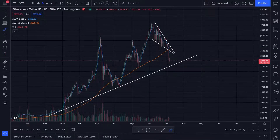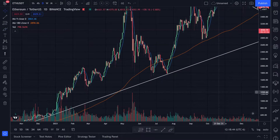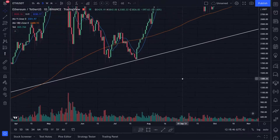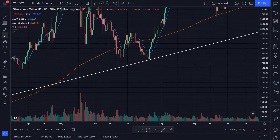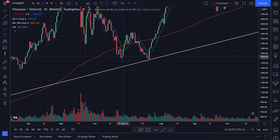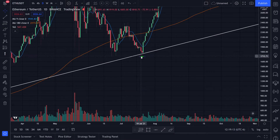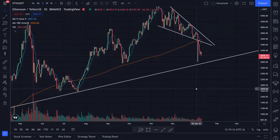If we break this trend line to the downside, we'll be looking at maybe this level right here. Let's zoom in — it wicks down to about $1,712. We've got a bottom right here and a bottom right here, but the body comes down to around $1,782. That's only if we break that trend line though — we haven't done that yet.